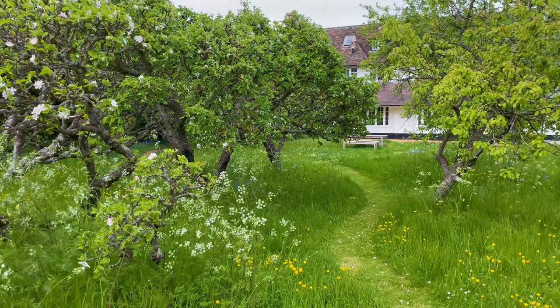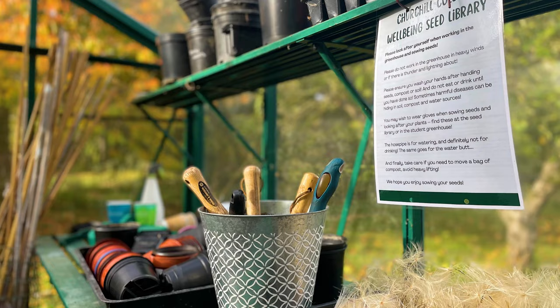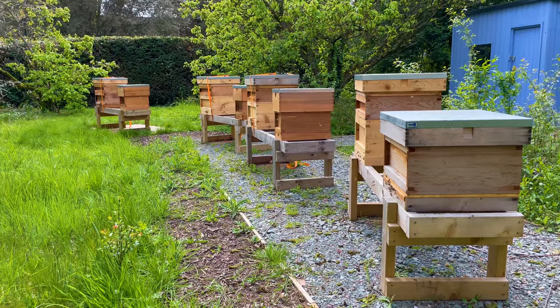Just down the road from here are the gardens, the orchards, and the Xiao Tianfu Gardens, which is probably my favourite place to just sit and relax and read — it's beautiful. And there are all sorts of gardening societies where you can grow your own vegetables or help out with the new Churchill beehives.